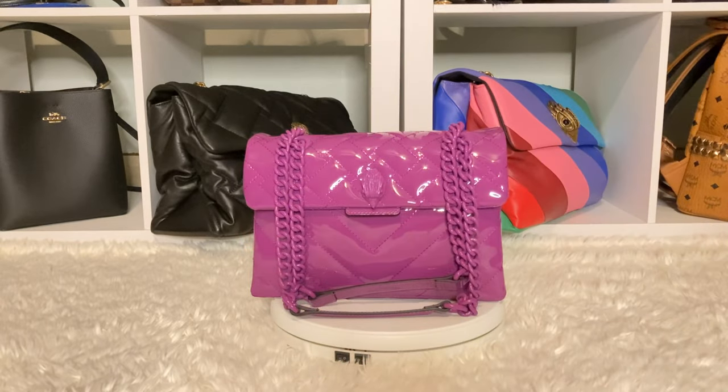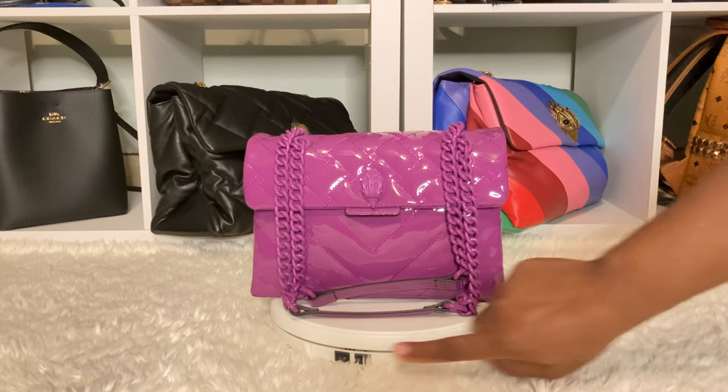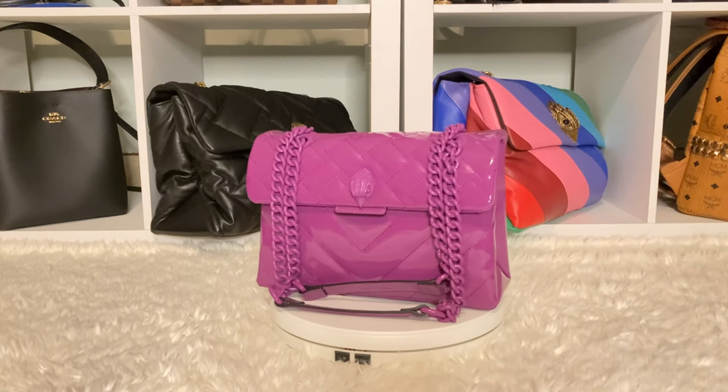Hey, girls. How are you guys? Happy New Year's Eve. I wanted to come through and show you guys my New Year's Eve handbag. So let's turn this on so you guys can get a spin.